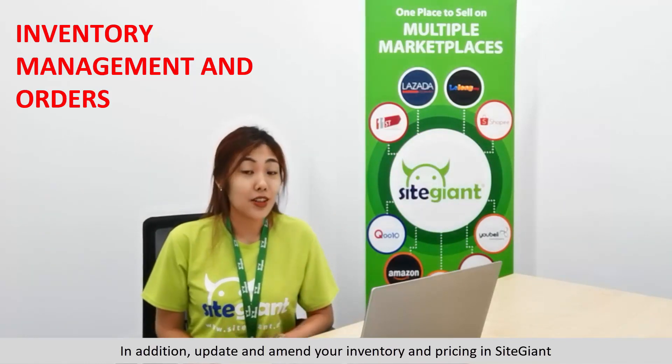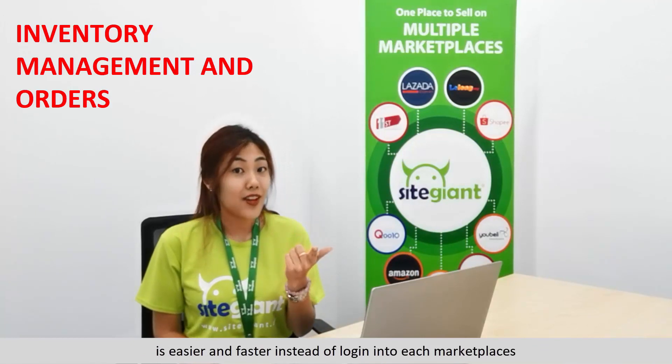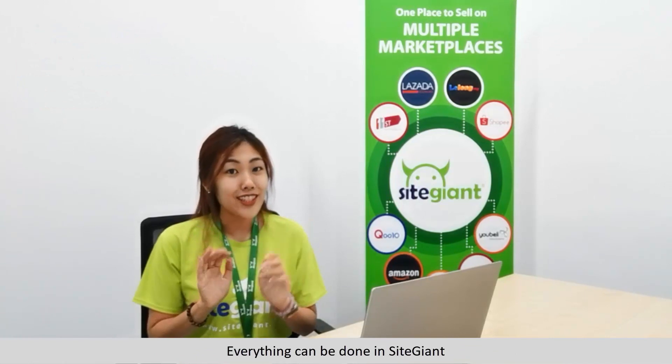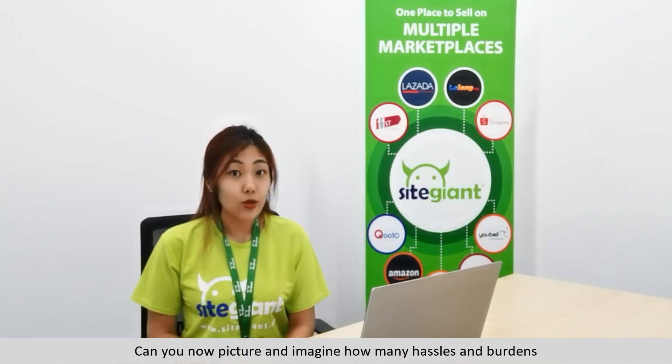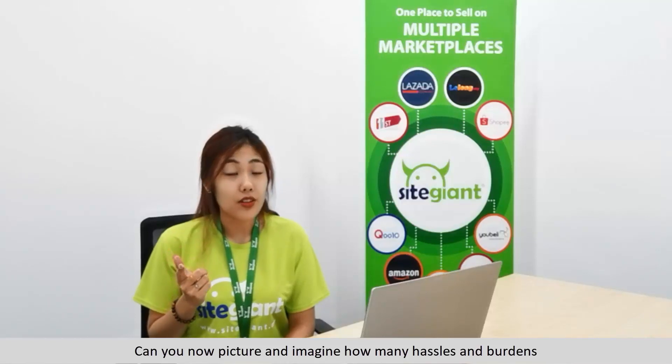In addition, updating and amending your inventory and pricing in SiteGiant is easier and faster instead of logging into each marketplace separately. Everything can be done in SiteGiant. With SiteGiant Marketplaces, you are now ahead of your competitors — selling faster and easier with no worries.